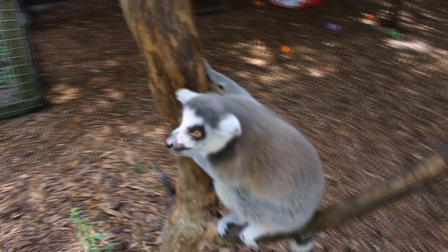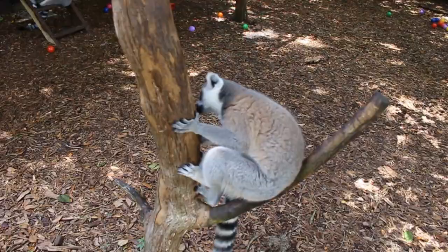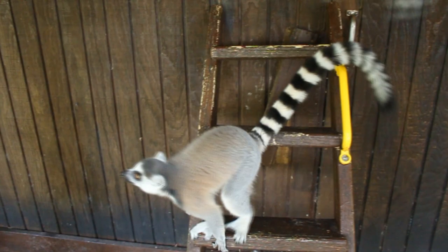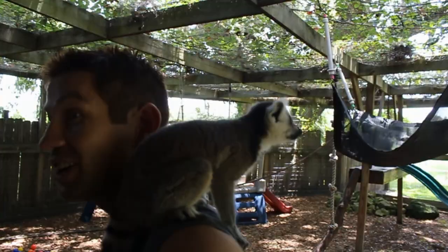Try and get them a playmate. They're a social animal — they're not meant to be on their own. They do need friends. Don't just get one lemur; if you do, get two. You can also find a sanctuary like Chase — there are tons of sanctuaries that do have lemurs and they'll train you on how to properly take care of them.